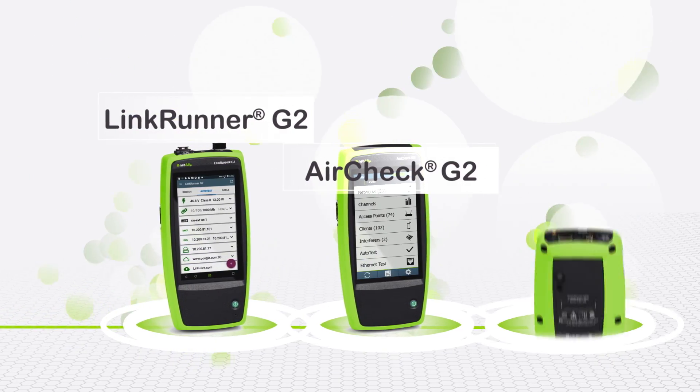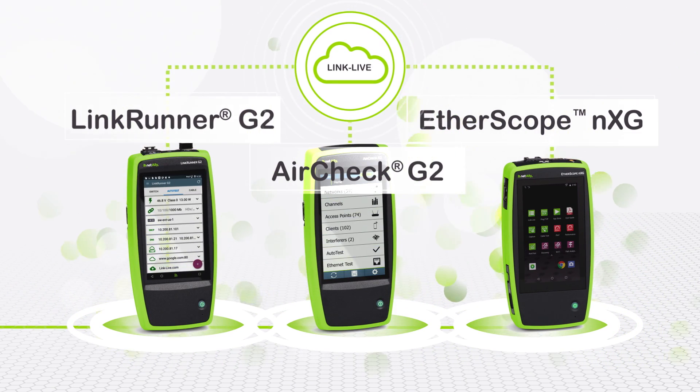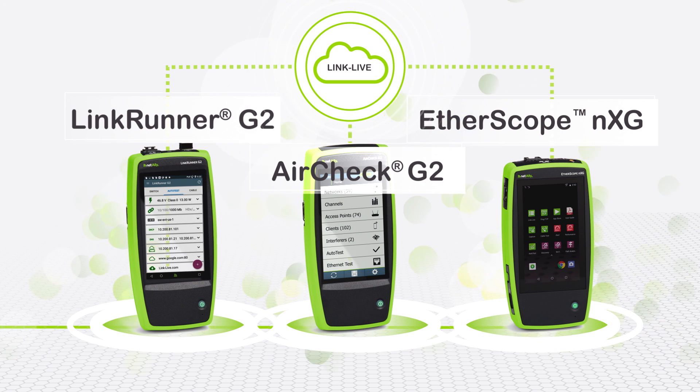From LinkRunner to AirCheck, to Etherscope NXG, and the unifying LinkLive platform, these guys know and care about making your job easier and faster.